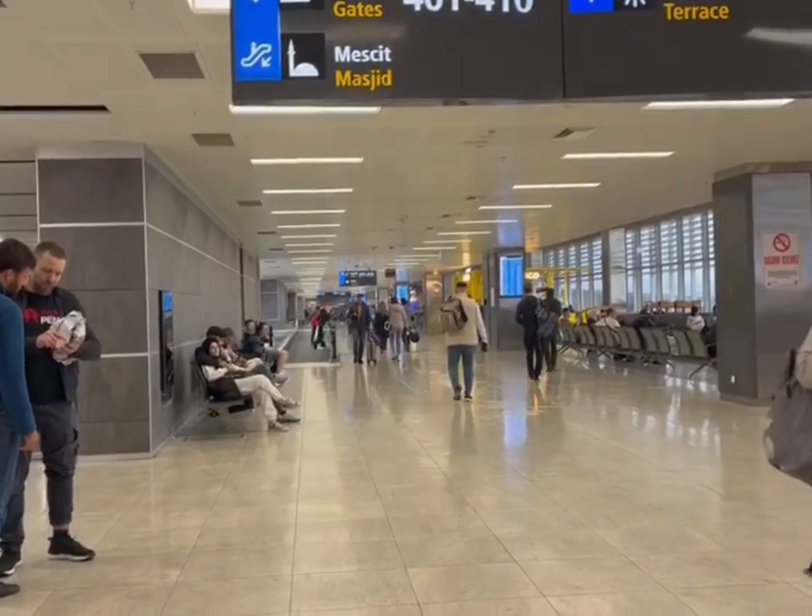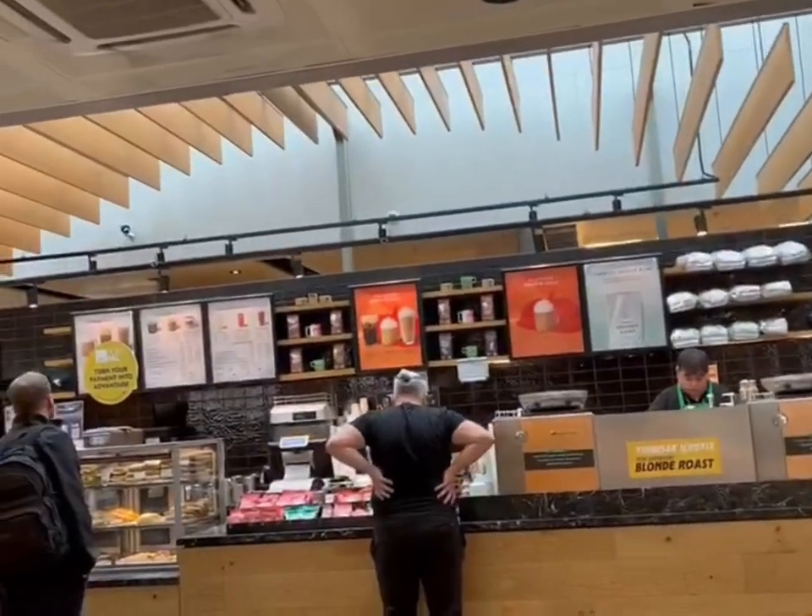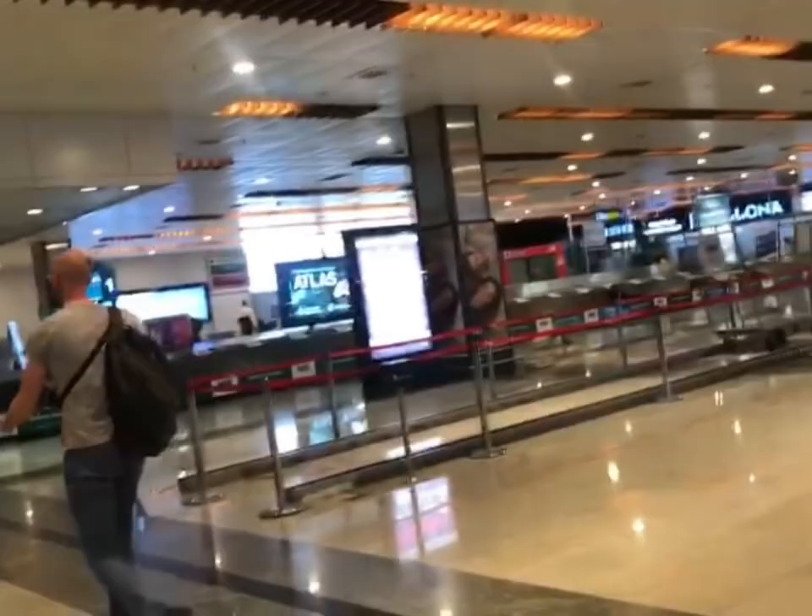Here we are — we just landed at Antalya airport. It was a kind of three-and-a-half to four-hour flight. It wasn't too bad, though I think it got delayed a bit. Now we'll take our luggage and head off to our resort.